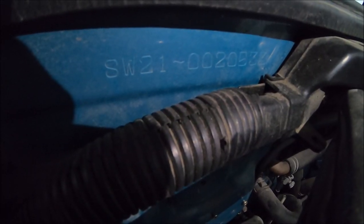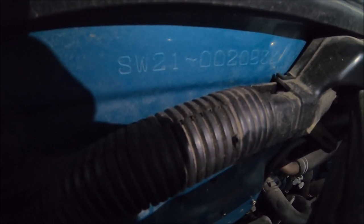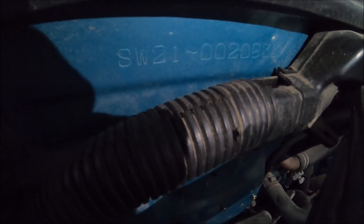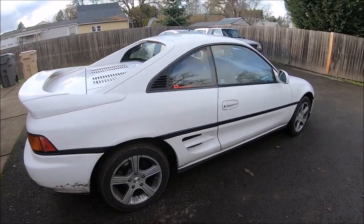Turbo swaps are very common on these cars, so I want to mention that checking the frunk will tell you what type of car it is. The SW21 tells me this is an NA chassis; if it said SW20, that would tell me it's a turbo chassis. Let's start with the body.